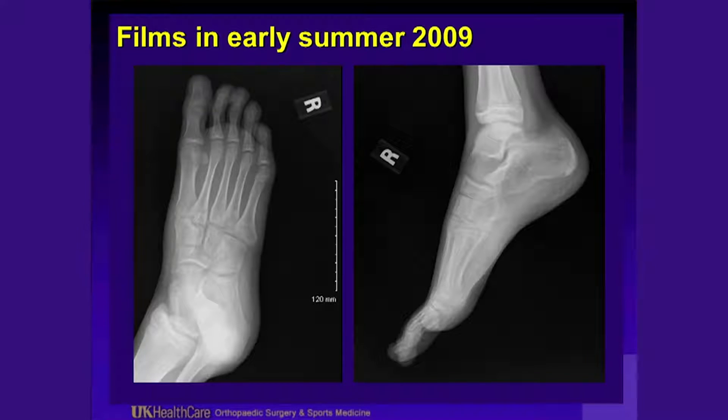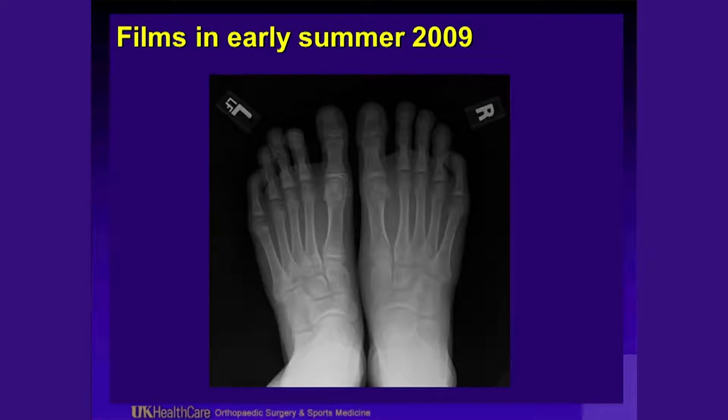A little unusual for a 13-year-old in a growth phase to have a medial cuneiform stress fracture. These are his early films. You can see his calcaneal apophysis is still open on the lateral view. He has this diffuse osteopenia, and you really can't see any fractures on the plain films. This was after he had been immobilized for a couple of months and had just gotten back to activities — some osteopenia but no fractures seen on plain films.